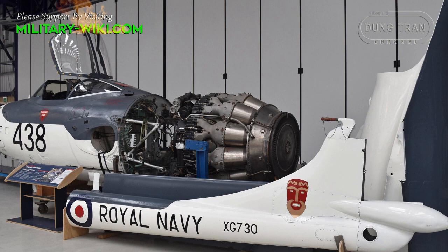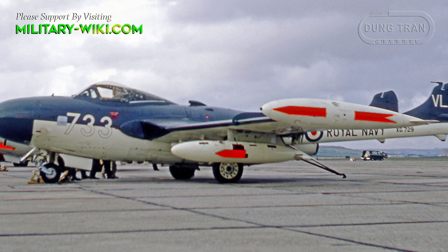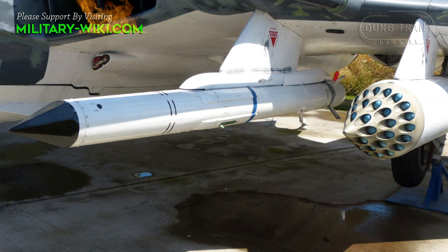The final Royal Navy variant was the FAW.22, powered by the Ghost 105 engine. A total of 39 of this type were built between 1957 and 1958. Some were later fitted out with the de Havilland Firestreak air-to-air missile.